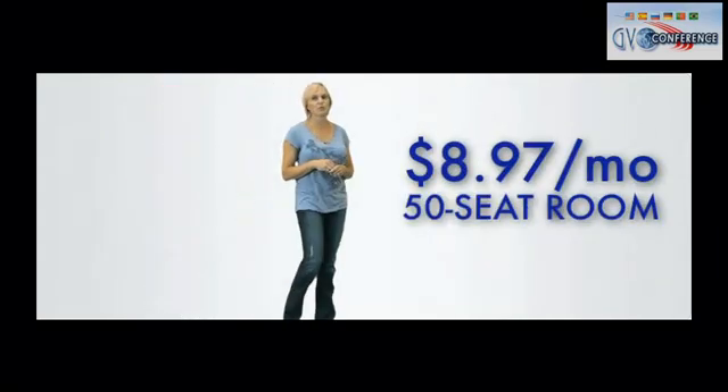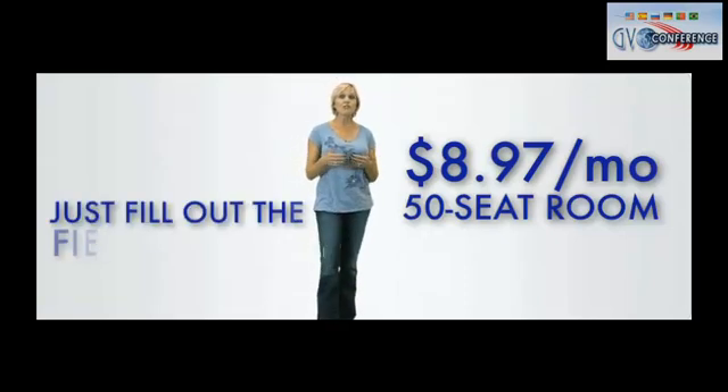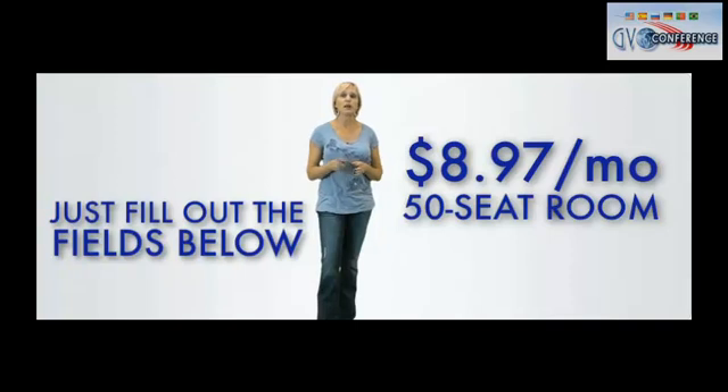For only $8.97 a month, you can get started with a 50-seat conference room that will include all of these amazing features. Or simply fill in the required fields below and you can get started with your complete trial of this amazing communication system.